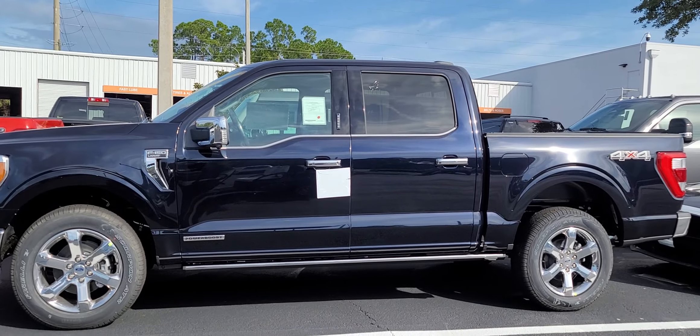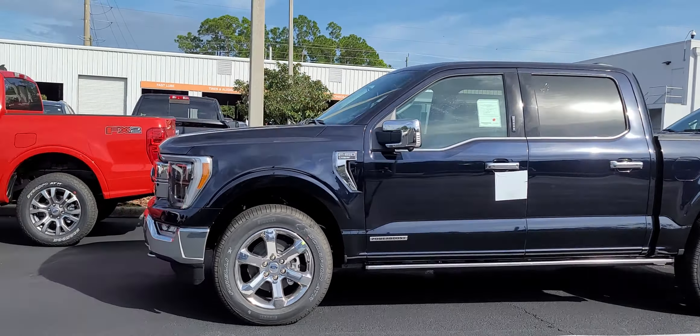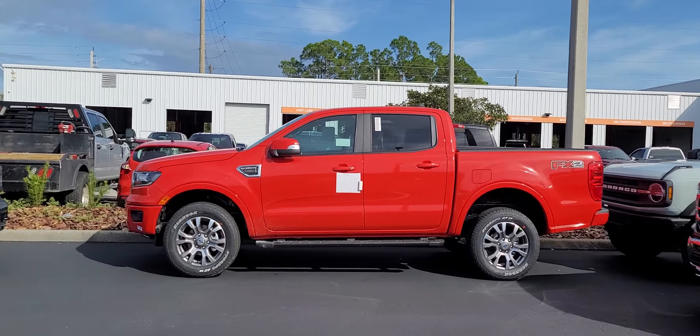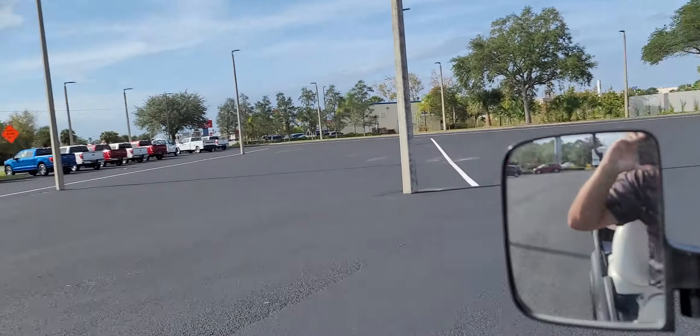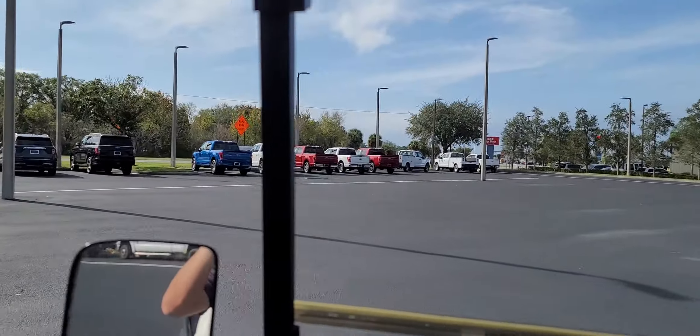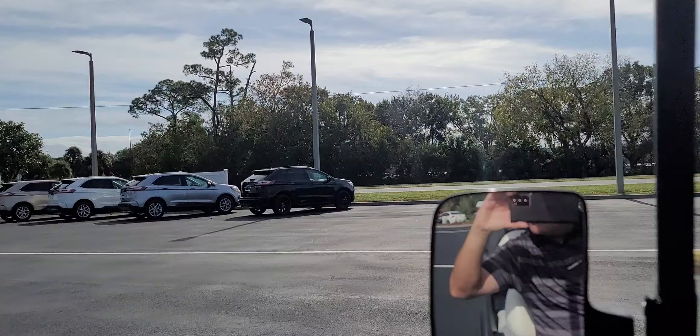Here's a Power Boost F-150 — those don't last long, probably be here maybe two or three days before it's sold. There's a red Ranger and I think I saw a beige color Ranger come in as well, so things are looking good.